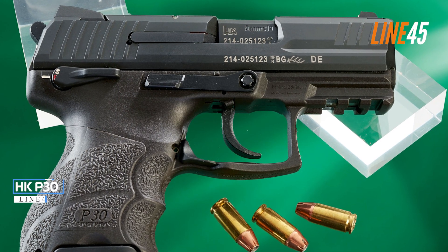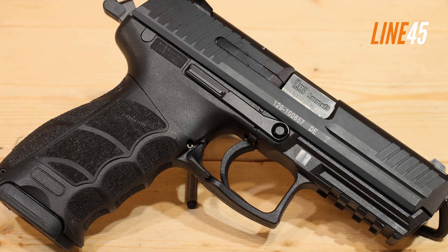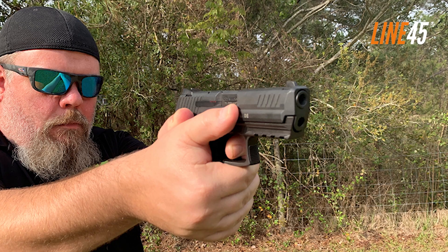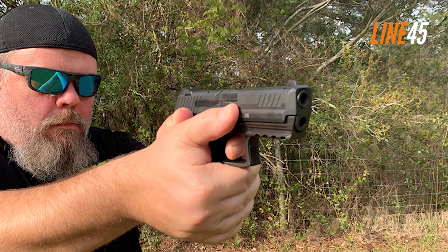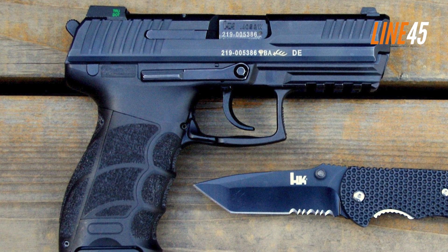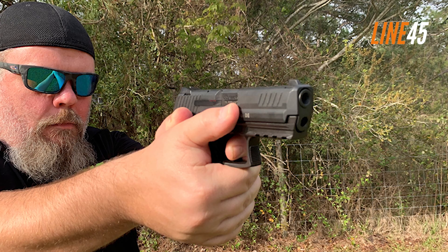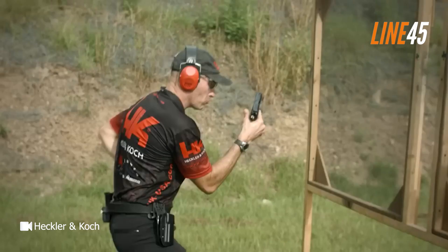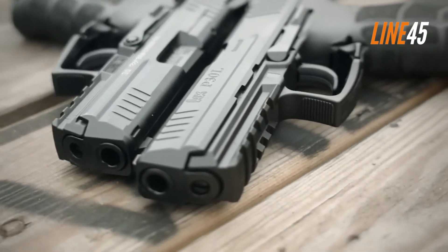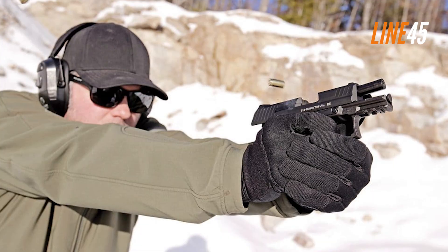HK P30. One of the finest hammer-fired pistols, also known for its reliability, is the HK P30. This firearm is known among law enforcement agencies all over the world, but it's also a popular choice for civilian use. This double-action gun was released in 2006, and its design has inspired many other hammer-fired guns. It comes with an extremely comfortable stock grip — comfortable is an understatement for how ergonomic this gun is. The finger grooves are among the rare ones I actually like. Its grip is fully textured, which is really appreciated. It also allows you to change its lateral grip plates, which not many guns have.